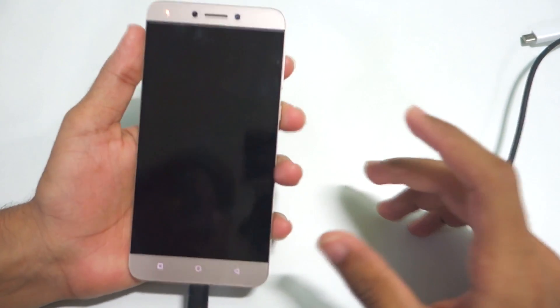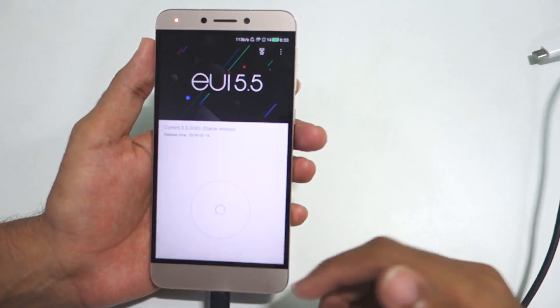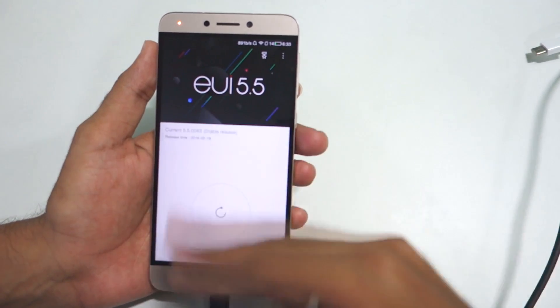As you can see, the device has rebooted successfully and we are now on the latest system build. This is how you can update your device to the latest build if you do not get the OTA update.